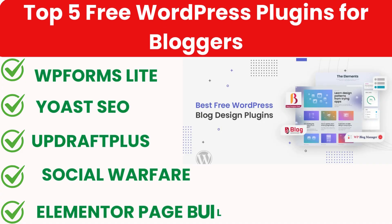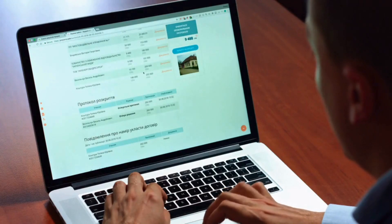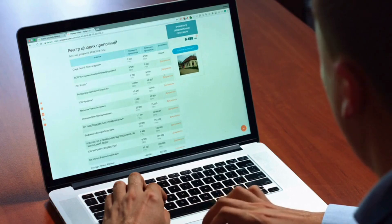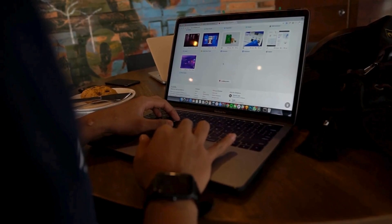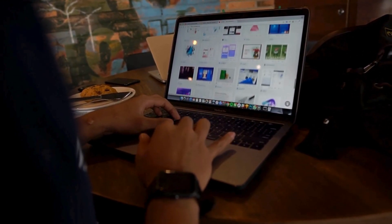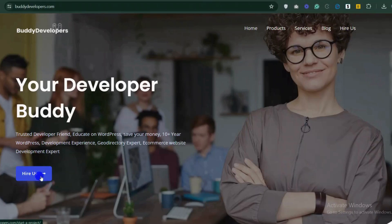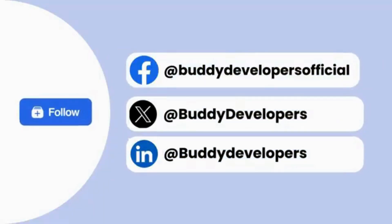These are the top five free WordPress plugins to enhance your blogging experience, making it easier to manage, optimize and promote your content. Be sure to try them out and take your blog to the next level. We also provide WordPress development services, so if you need a customized theme or additional features for your website, we can help. To hire us, go to BudDevelopers.com and click on the Hire Us button. We'll also add the link in the description below.